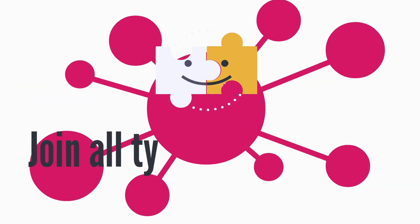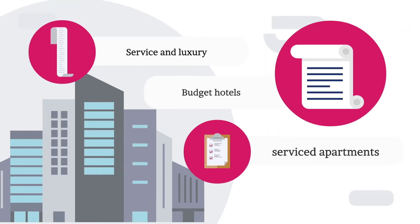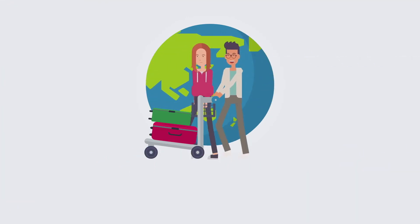So don't wait. Join all types of properties from full service and luxury to budget hotels or service departments. Schedule a demo today and elevate your contactless guest journey now.